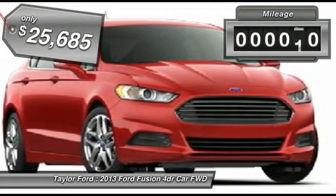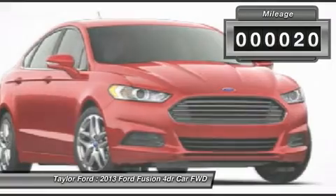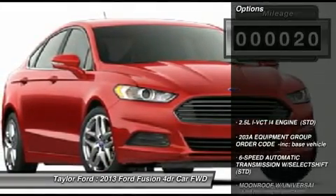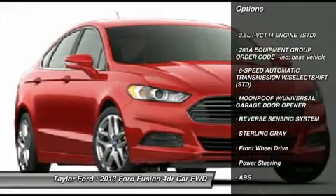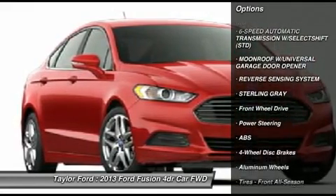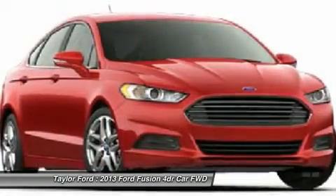This vehicle has less than 100 miles. Here are some of this vehicle's great options: anti-lock braking system, steering wheel audio controls, air conditioning, power steering, and Home Link garage door opener.